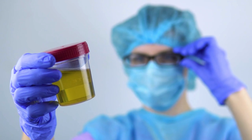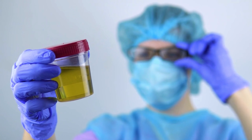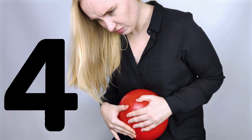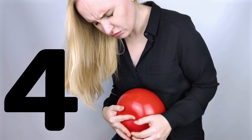Symptom number 2: frequent urge to urinate. If you find yourself needing to urinate more often than usual, it could be a sign of UTI. This is because the infection can cause irritation and inflammation, leading to an increased urge to urinate.